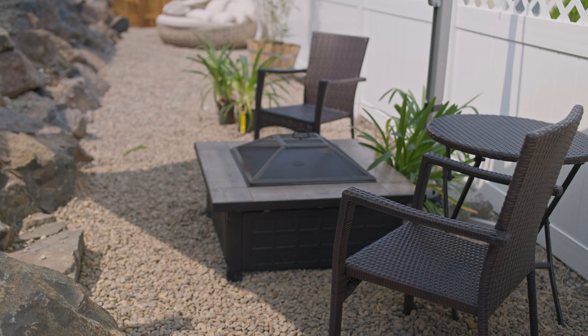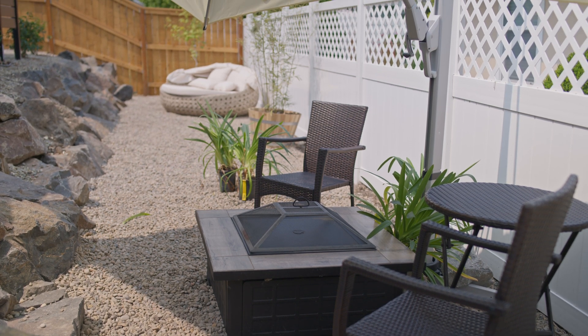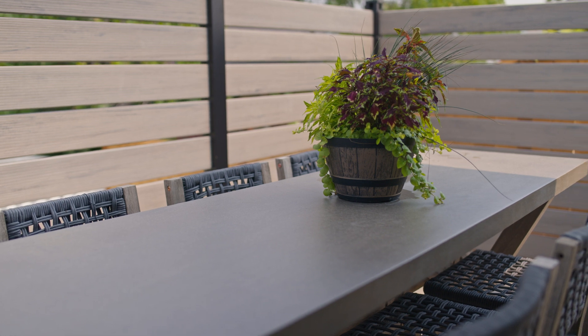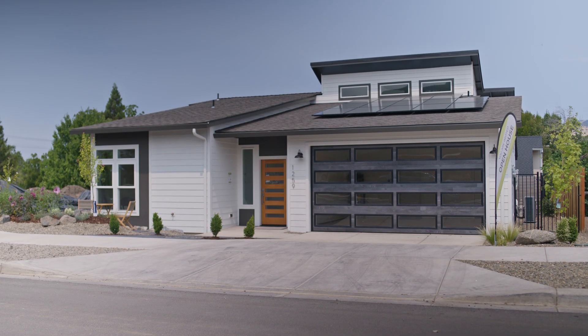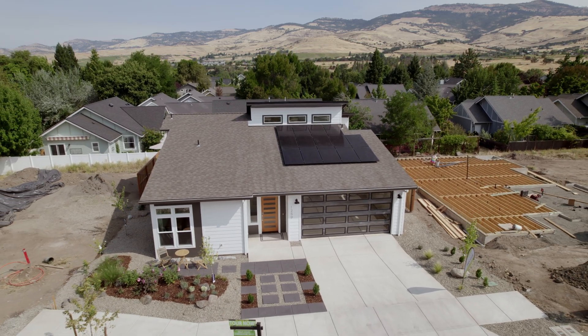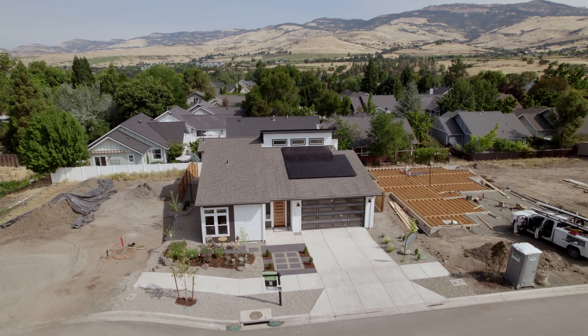We started building green homes here in Ashland about 10 years ago. The adoption has been amazing. The interest in our homes has become almost a standard out here in Ashland, which is great because our competitors have also adopted solar as a result of that. Most new construction that you see being built here in Ashland is net zero now.